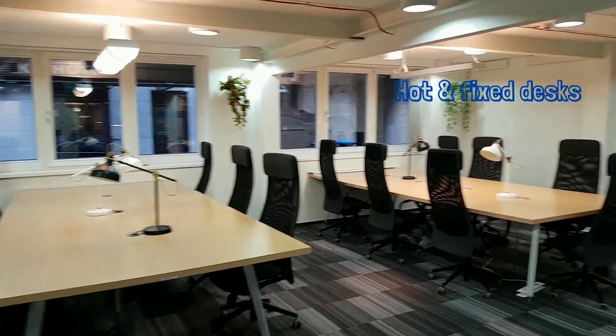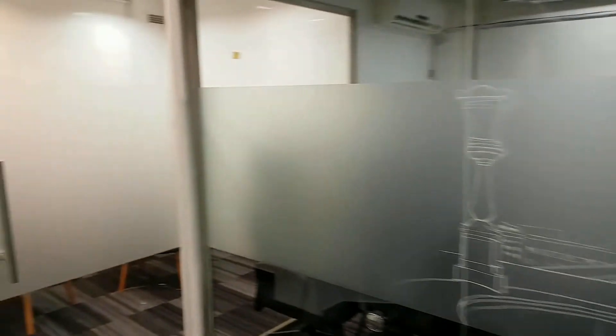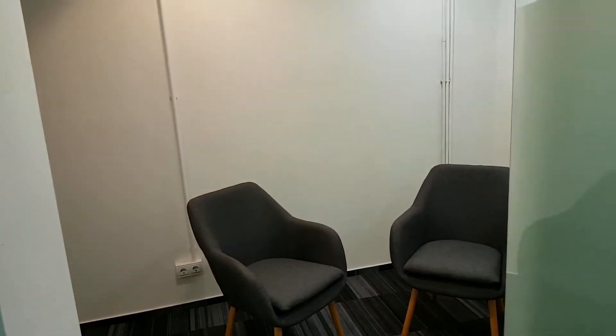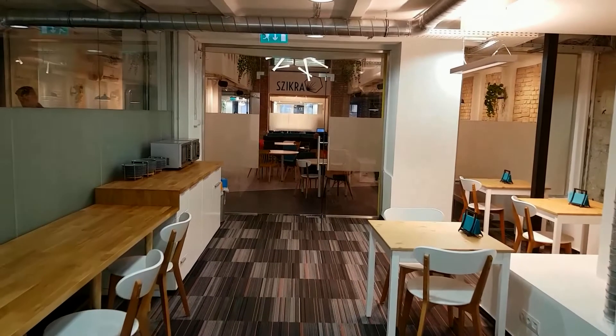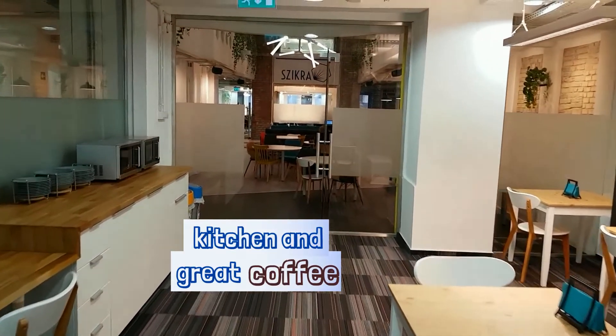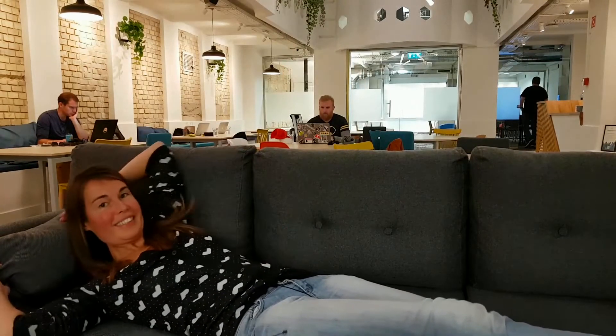So this space behind me is the hot desk area. They also have fixed desk tables and meeting rooms, private offices, a Skype room or silent room, and a telephone room as well. And the kitchen of course. And this very comfy sofa here is just super chill.